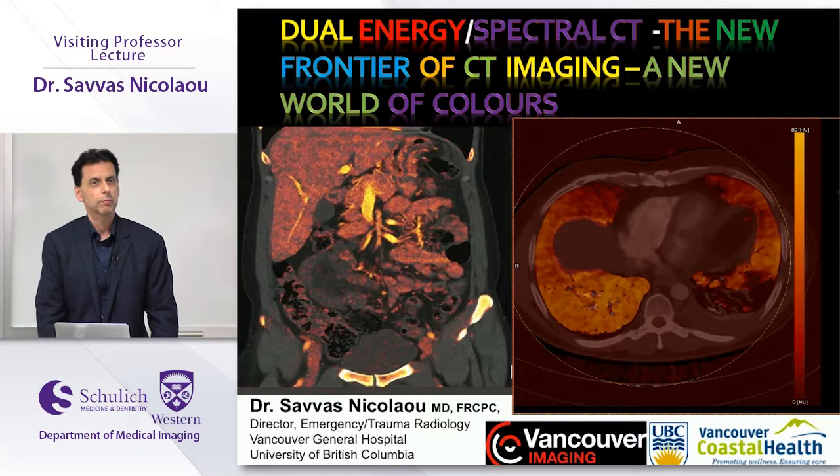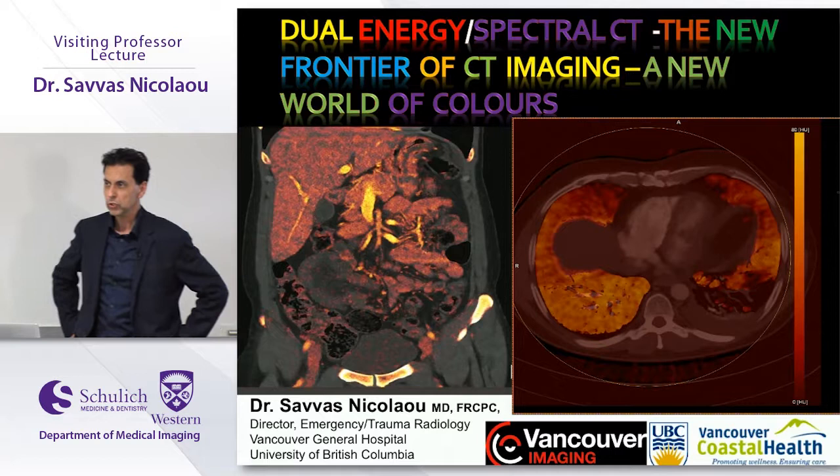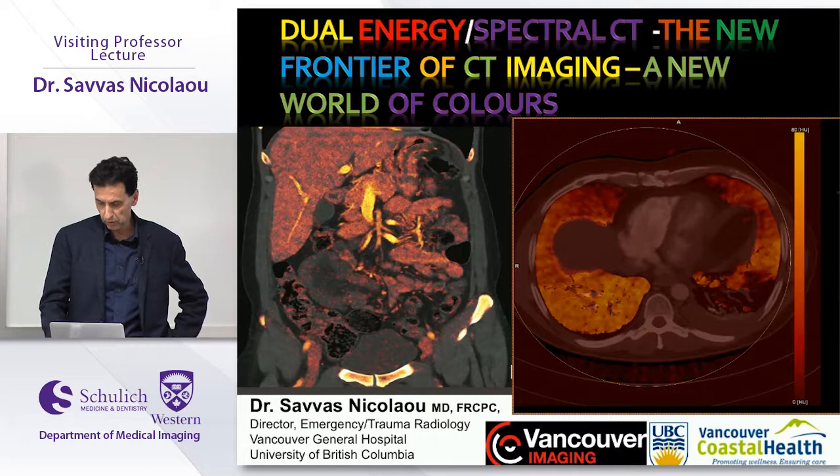Today I'm going to be talking about dual energy CT, or spectral CT. I think it is a new frontier for CT imaging. Usually we're very accustomed to black and white images, but definitely we're seeing the world through a spectrum of colors.